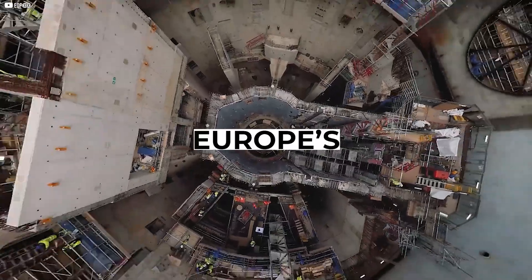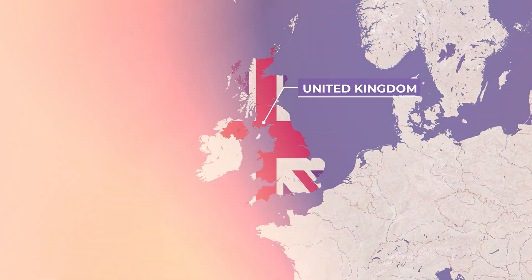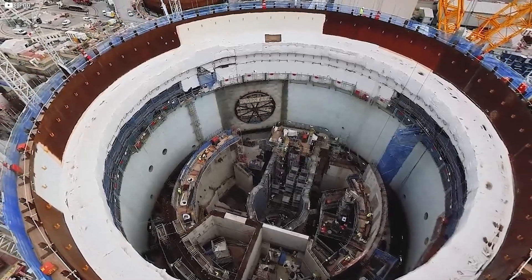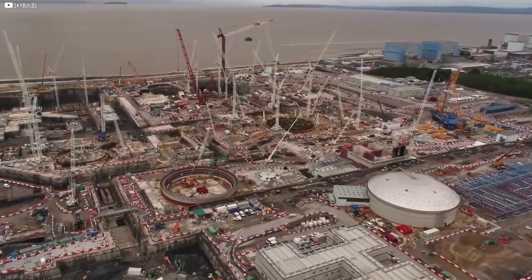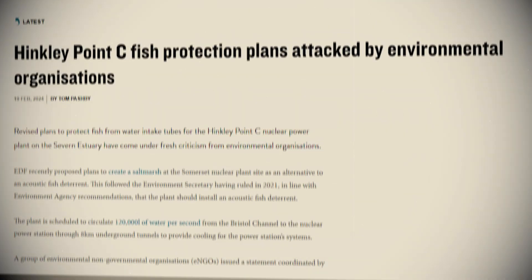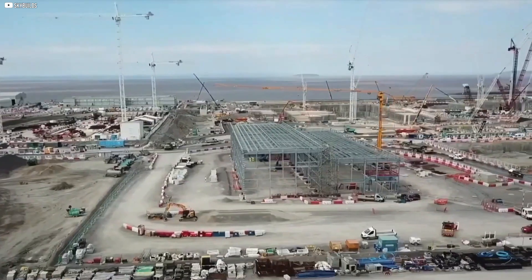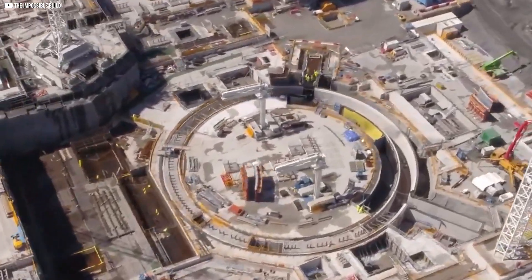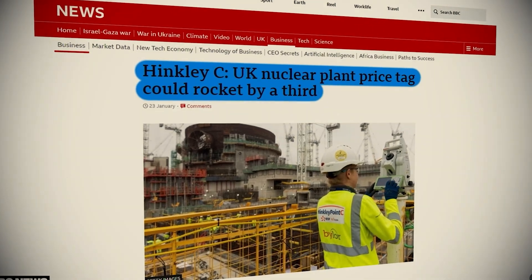This is Hinkley Point C, Europe's biggest construction site — possibly even the largest. The nuclear power plant project started in 2016, keeps being delayed and over budget. It marks the UK's return to building nuclear power plants after decades, promising to shape the future of energy in the country. However, along the way, it has faced big delays, environmental fights, and rising costs, making it the most expensive project of its kind. Its story reveals the high stakes of Britain's $57 billion nuclear gamble.